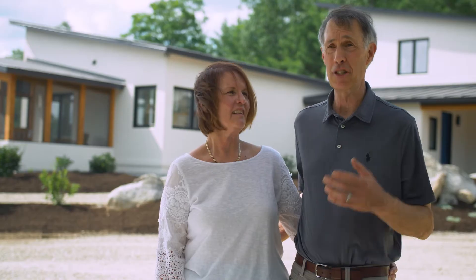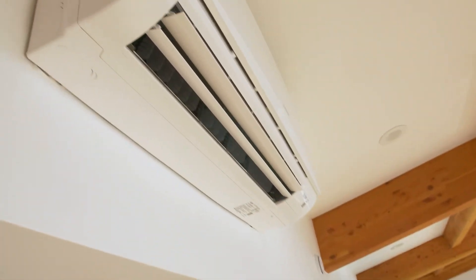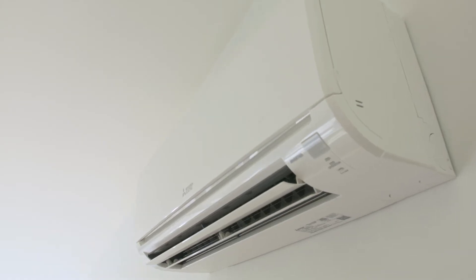It's the most comfortable building I've ever been in in my life, of any kind of building. There are no drafts. You can't tell that it's cold outside — it just feels the same all the time. We have mini splits, and we don't even need to use all of them. You really don't even notice the difference.